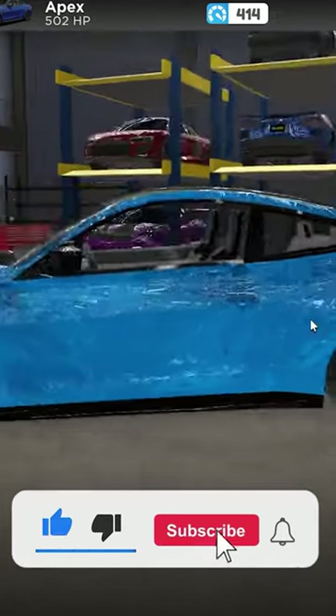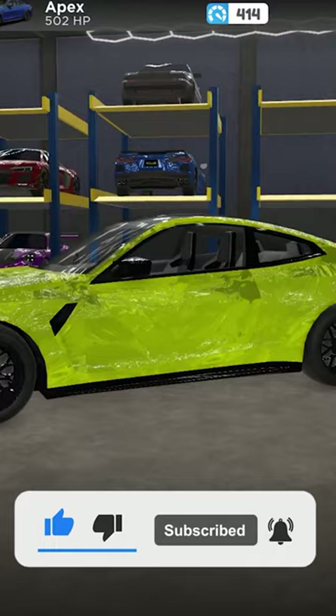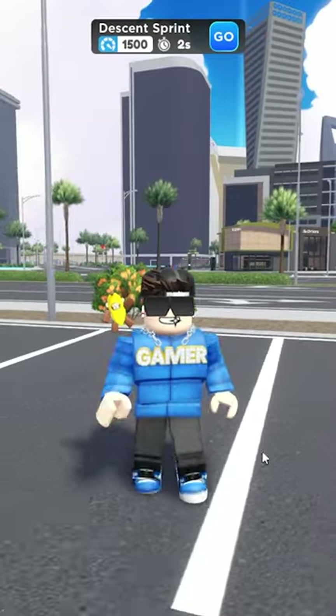We'll change the color — it's honestly not that bad. It looks pretty cool. You can have it in any color you want. So yeah, let me know what you think.